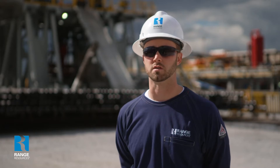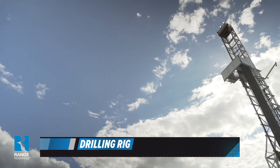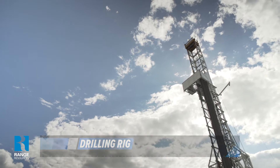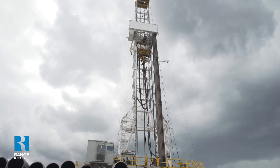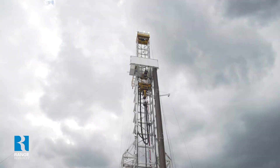We drill our Marcellus wells with two different types of rigs: a top hole rig and a horizontal rig. The top hole rig is extremely efficient at drilling on air and drilling the vertical portion of the well down to the kickoff point where we begin deviating. At that point, we have a horizontal rig that drills the curve, interval, and the lateral horizontally through the Marcellus target.